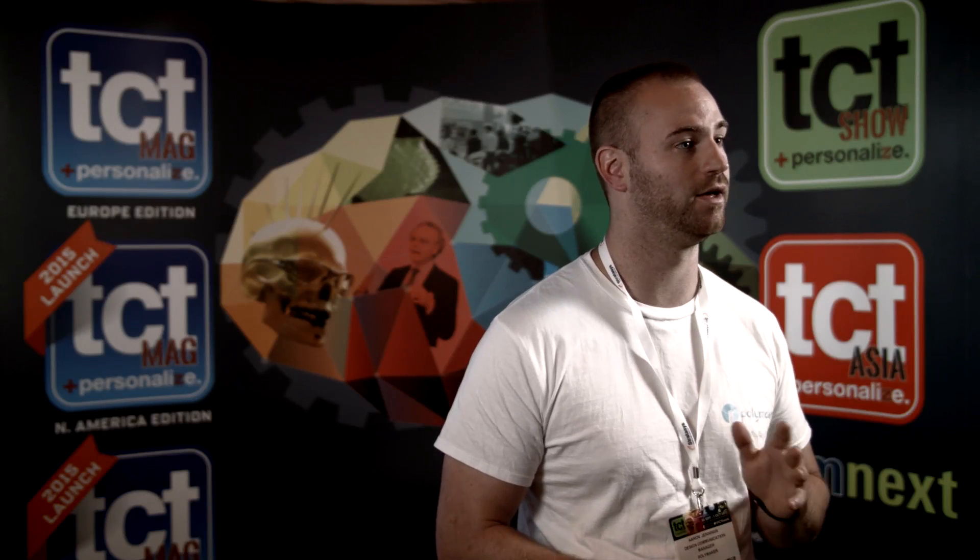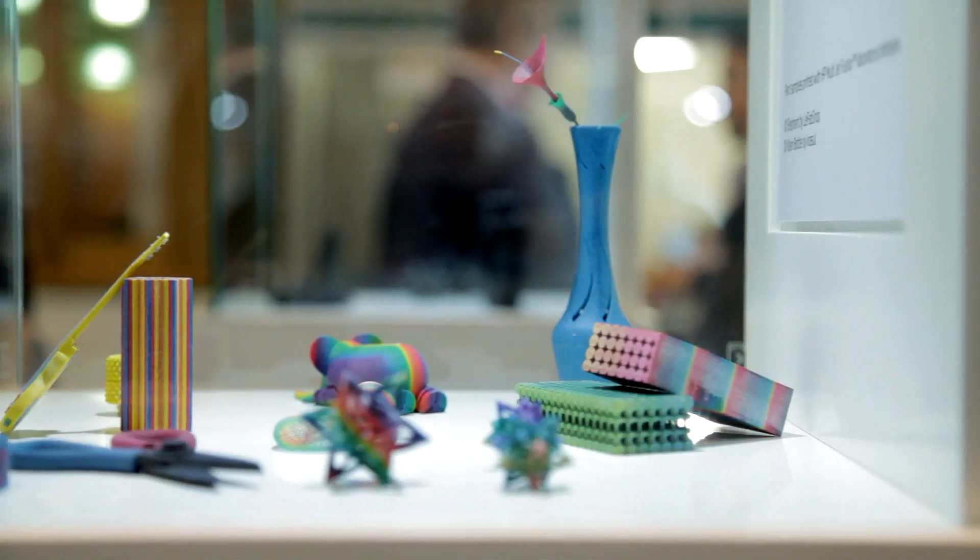What they do in their software is allow new users and the general public to be able to edit and customize it through a very intuitive interface. I think that's the right approach for the 3D printing industry, and it's fantastic to see it here at the TCT Show.